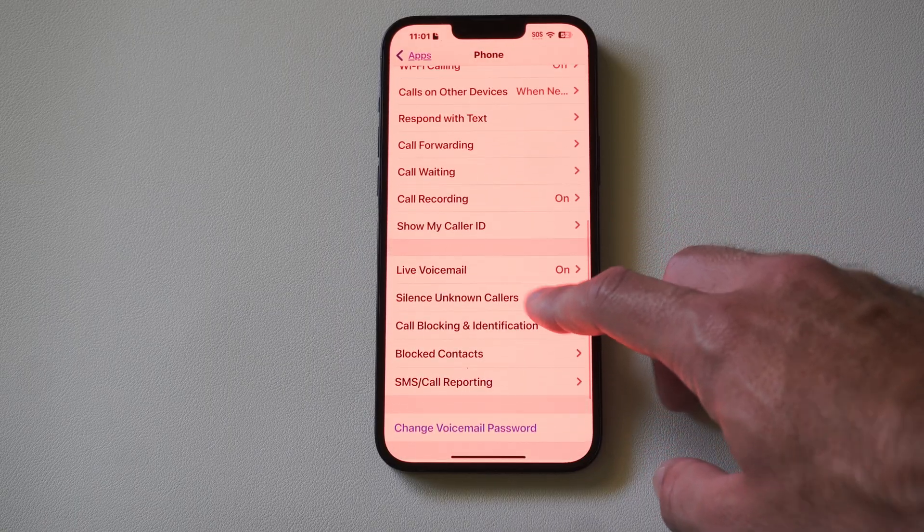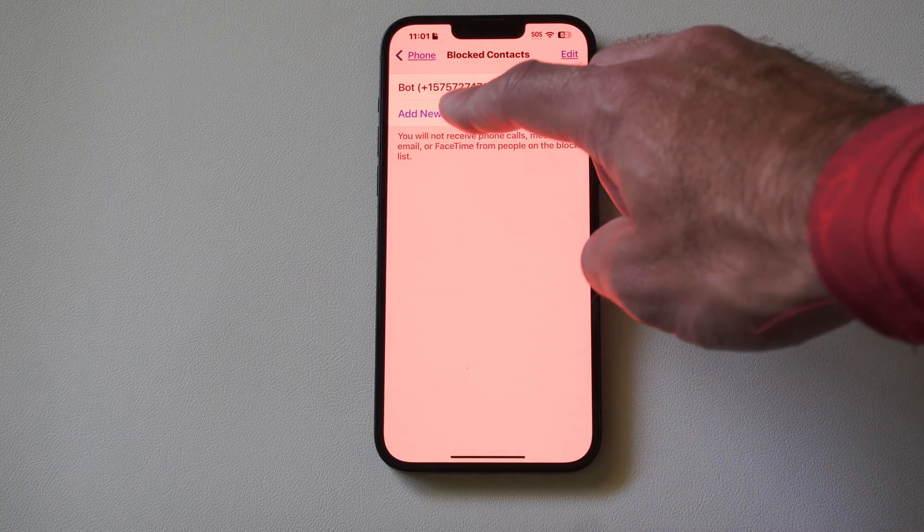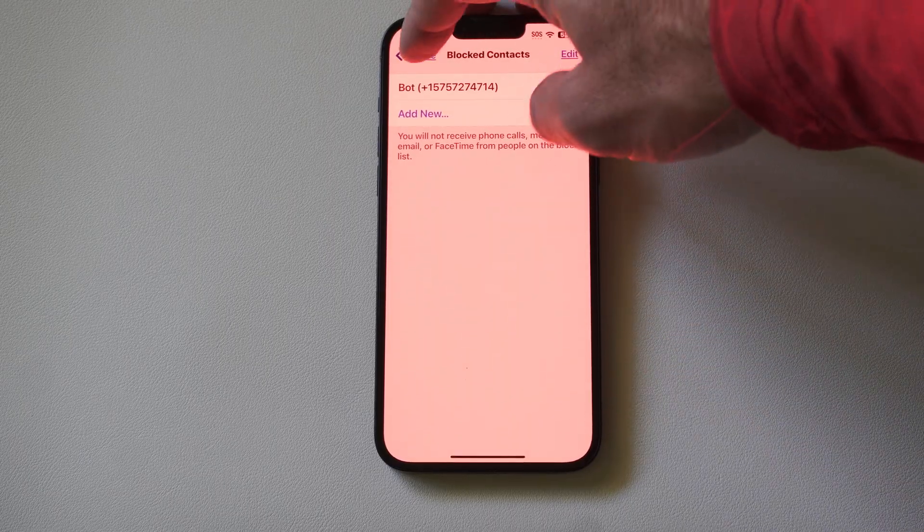Then you can also go to where it says Block Contacts and add a new blocked contact under here. So if someone from your contacts list keeps annoying you, you can block them.